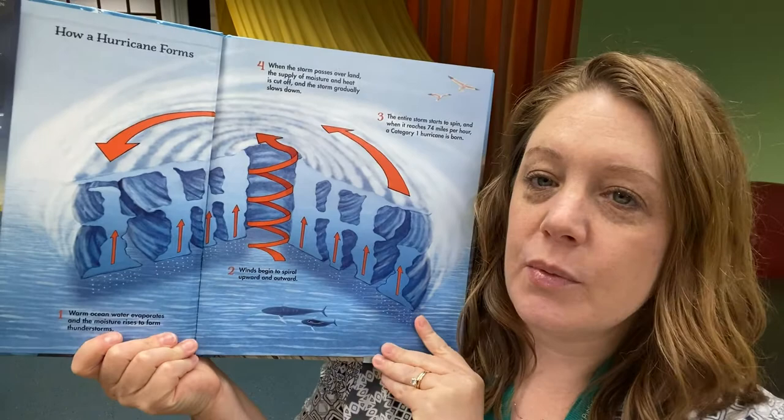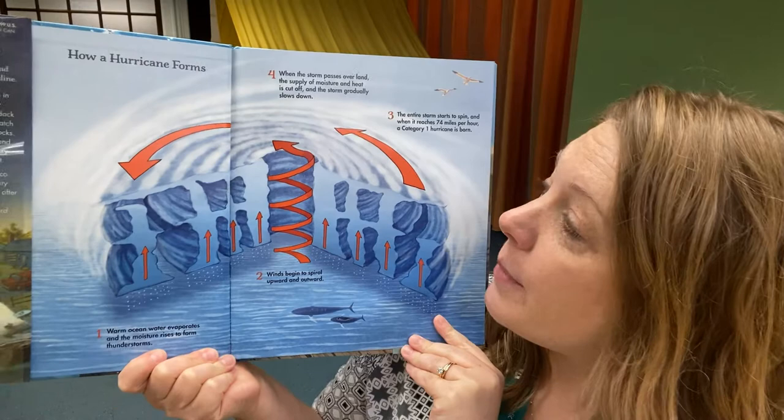Today I will be reading Hurricane by John Rocco. Here on the end papers, we start with just a little bit of information — some scientific information about how a hurricane forms.